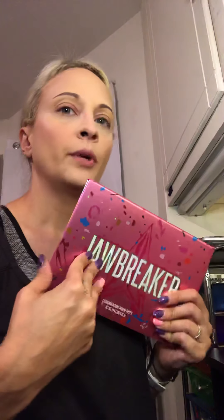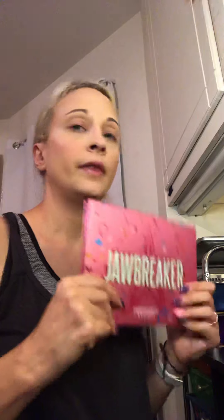I've got brushes here, got my concealer, got my Jawbreaker palette. I went back and forth whether I was gonna use this one or my Tetris palette because I thought that would be fitting. I did a little poll on Instagram and Jawbreaker won, so that's what we're gonna do today.